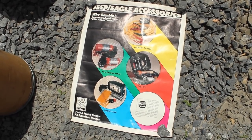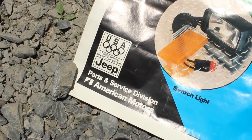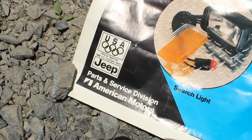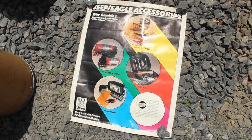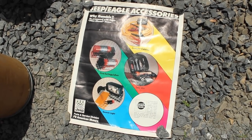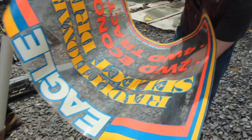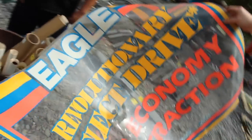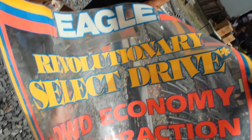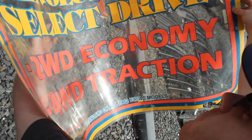I found this particularly intriguing — it says Jeep Eagle Accessories, but down in the corner it says American Motors Parts and Service, and it also says sponsor of the 1988 U.S. Olympic team. So this must have been one of the last things AMC printed before they were absorbed into Chrysler. And this was awesome — this is a clear Eagle poster you would hang in a dealership window so people could see it driving by. It talks about the revolutionary Select Drive system, which allowed you to switch between two- and four-wheel drive. Absolutely gorgeous graphic design.